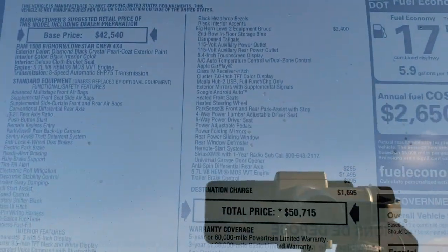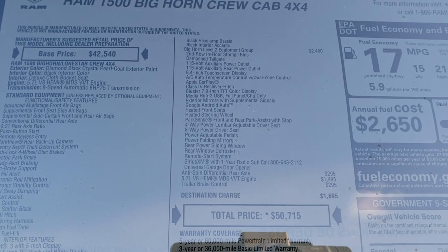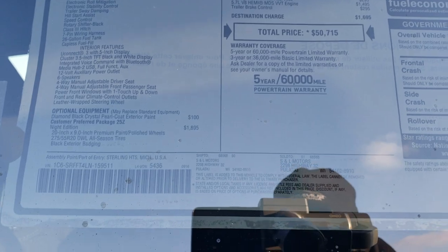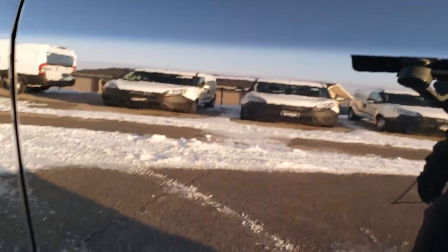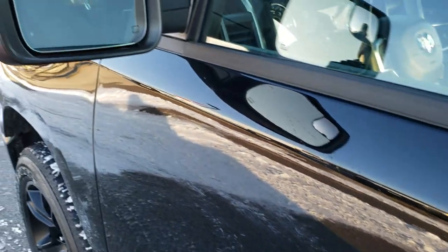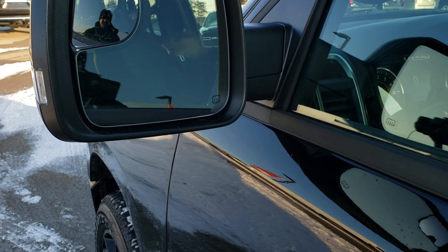We'll take a look at the original buyer's guide — the window sticker. Feel free to pause it at any time and check out all the specific options. This is a Bighorn Level 2 and we'll go into some of those options as well. Heated mirrors, blind spot mirror, and directional signals as well.